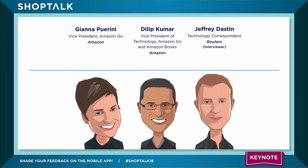Next up, please welcome our two speakers from Amazon: Vice President Amazon Go, Jonna Perini, and Vice President of Technology, Amazon Go and Amazon Books, Dilip Kumar. They'll be interviewed by technology correspondent at Reuters, Jeffrey Dastin.